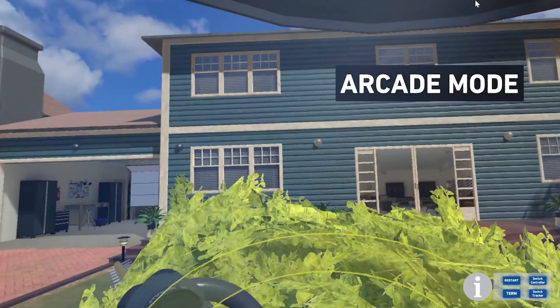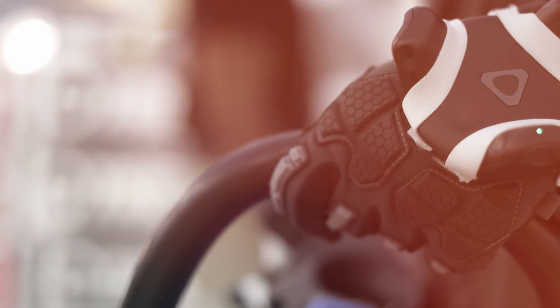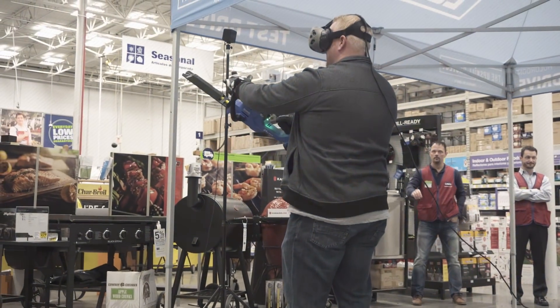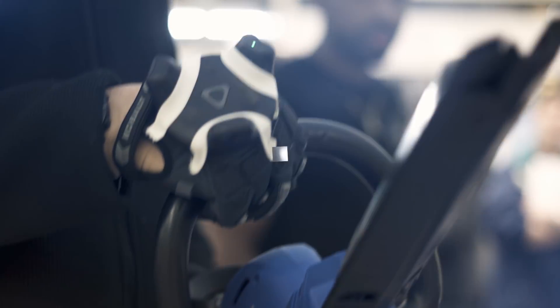Customers have the option to enter an arcade mode where they can refine their skills and race the clock. In the safety of virtual reality, users learn repeatable skills and can engage with products like never before. We even built a custom-made controller that features true-to-life weight and haptics.